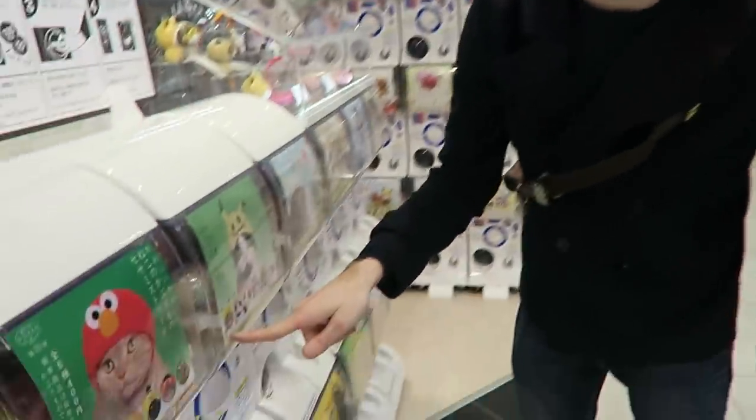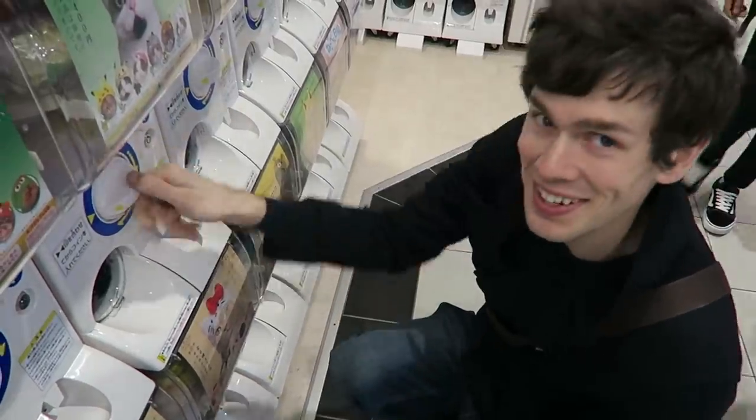This includes six random gasha pods. When you go to Japan, they've got these machines all over Tokyo — all over Japan, really — where you can just put in a few hundred yen, turn the knob, and you'll get either a random toy or a random hat for your cat. All I want is a Pikachu hat for Kirito!